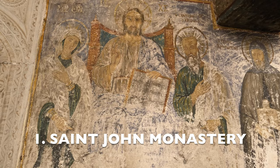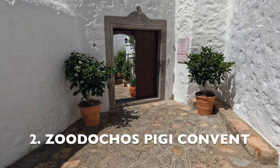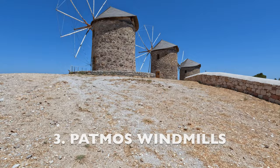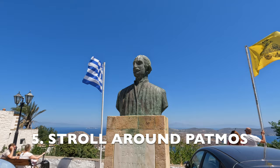Number one: the St. John Monastery and the adjoining Theotokos Chapel. Number two: Zoodochos Pigi Convent. Number three: the old Patmos windmills built in 1588. Number four: the Apocalypse Cave. And number five: Patmos itself — just strolling around and checking out this beautiful island.